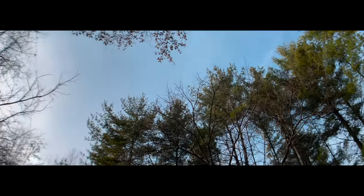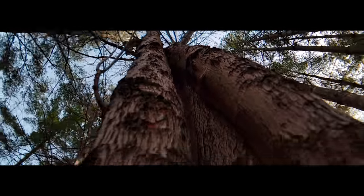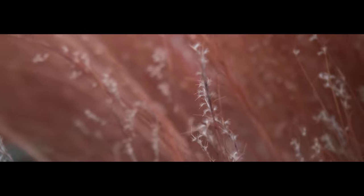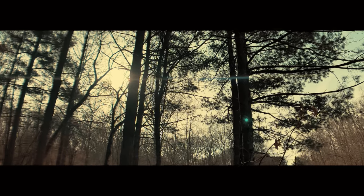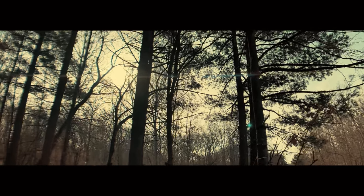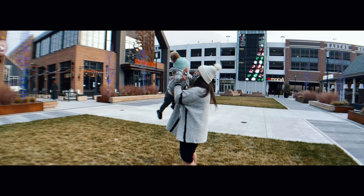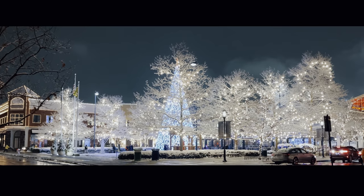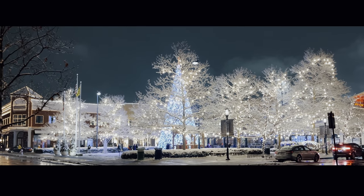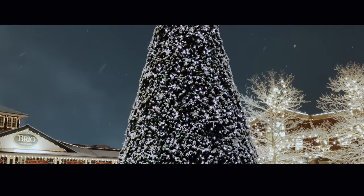Filmmaking for a lot of people comes from a desire to tell stories. And while that's partially true for me, I more have an obsession with light and colors. But the truth is, most of us have amazing tools in our pockets. And that's why I really love developing this series where we do deep dives into what these cameras are truly capable of.